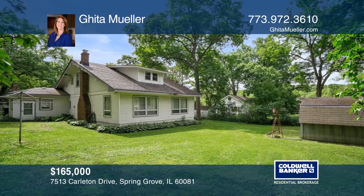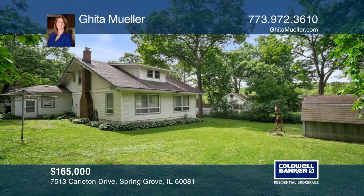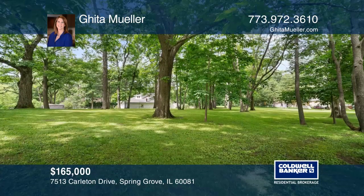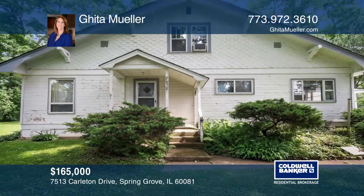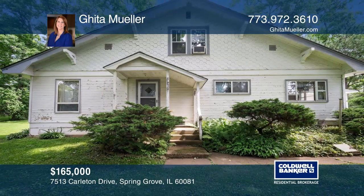The property is on a quiet street near Nippersink Creek, Chano Lake State Park, and Grass Lake. The fenced-in lot has beautiful mature trees. Learn more when you tour with Geeta Mueller.